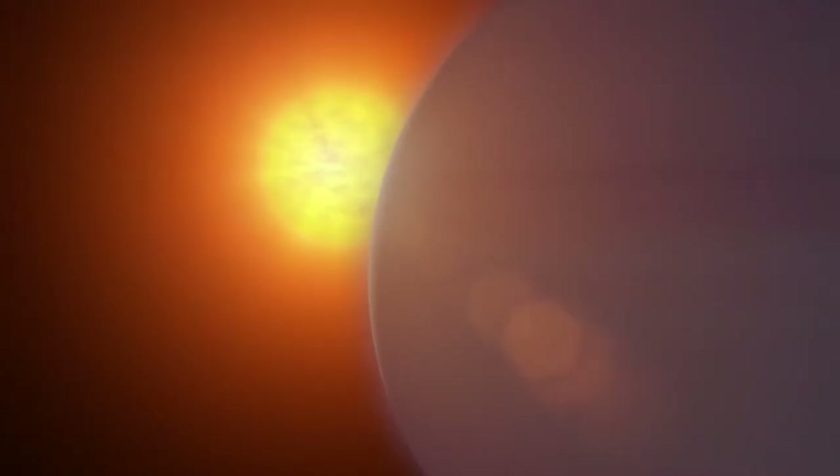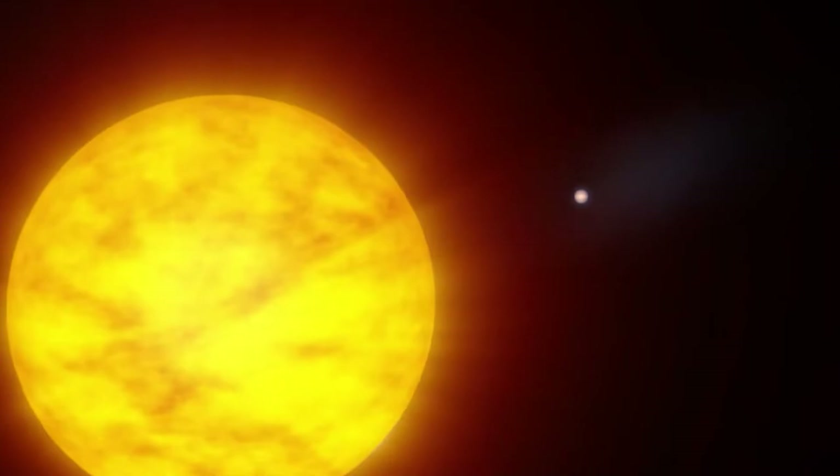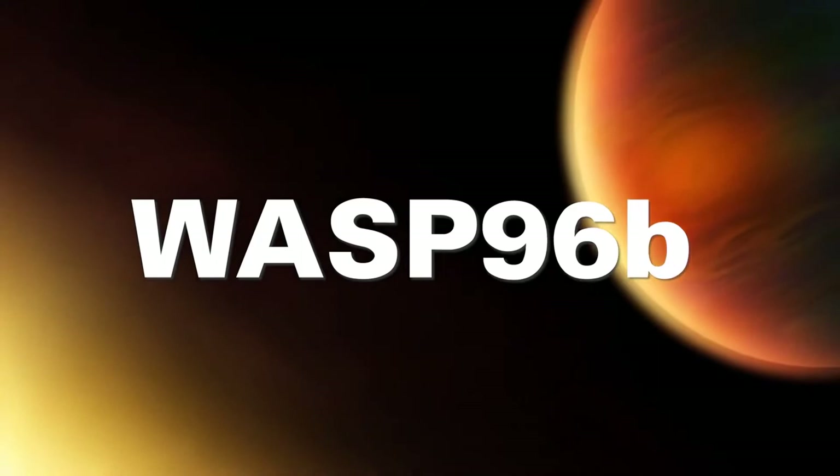The second image is of an exoplanet, and we're going to need to manage expectations here. When you heard Webb was going to take a picture of an exoplanet, you'd be imagining seeing another Earth. But we still don't have a telescope powerful enough to see another Earth with any clarity — the greatest telescope we can imagine right now will show us nothing more than a single pixel. The target planet is called WASP-96b, an exoplanet over a thousand light years away. We get a sense of why this is such a dramatic increase from something like Hubble.